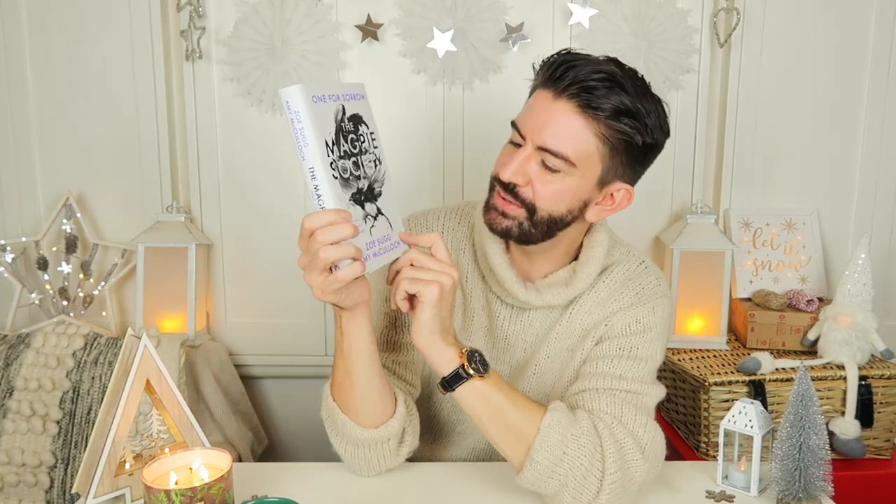The other book is The Magpie Society by Zoe Sugg and Amy McCulloch — a young adult mystery novel. I've been really enjoying it, reading it in the bath every night. It says 'at the heart of this school lies a deadly secret.' If you watch Zoe's videos, you can really hear her in the writing. It's a bit like those CBBC dramas you used to look forward to as a kid. A really good option for a young adult or teenager, or even to get a reluctant reader back into books.